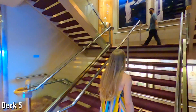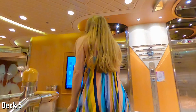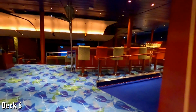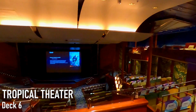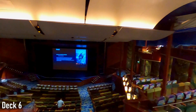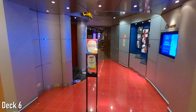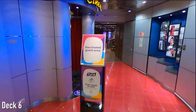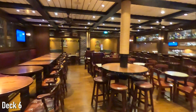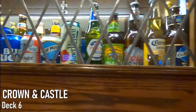Now let's see what Deck 6 has to offer. Starting at the very front of the ship, you'll find the upper level of the Tropical Theater, your go-to spot for evening shows, plus other events and movie showings during the day. Next to the theater, movie buffs will be happy to find a cinema. And just past that, beer buffs like Skylar will be delighted to find the Crown and Castle Pub, a British-themed pub with an impressive selection of liquor and beers.